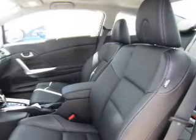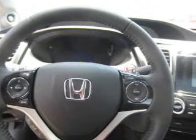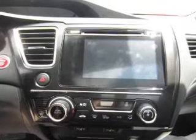Inside you'll find leather seats, heated seats, Bluetooth connectivity, digital radio, Sirius XM satellite radio, and auxiliary input, steering wheel controls, push-button start, automatic climate control, a backup camera, and great quality at a great price.